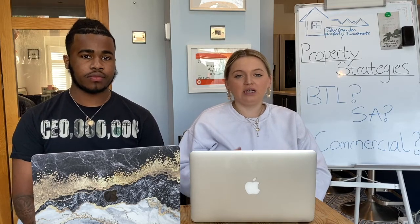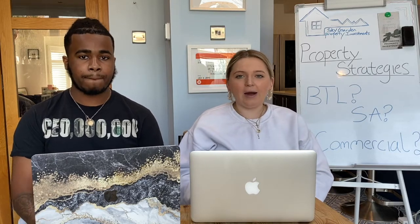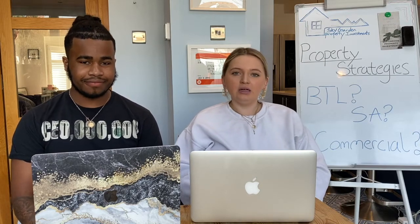The last strategy is commercial property — a broad term covering offices, shops, retail spaces, restaurants, bars, and warehouses. Basically, if it's not residential, it's probably commercial. This is a great strategy that offers real financial rewards, but it comes with more risks than residential property because the public are interacting with your property, which brings a whole load of safety regulations and hazards.